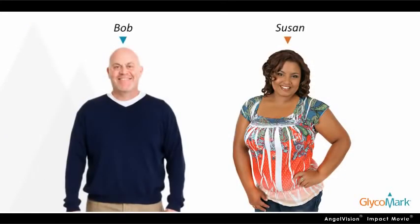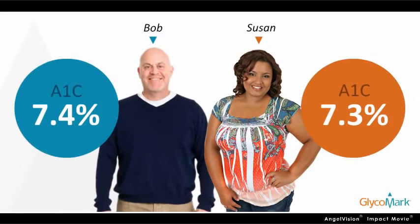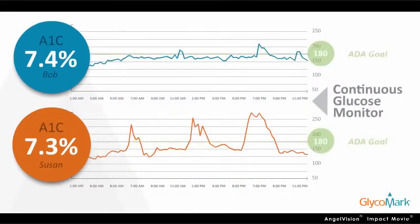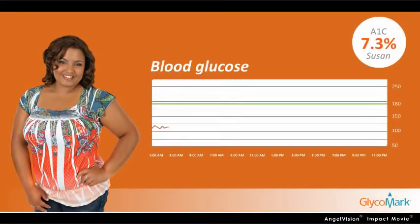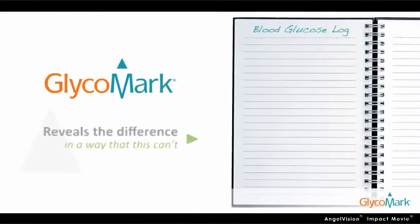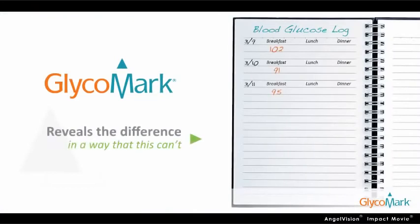Consider Bob and Susan. Both have similar A1Cs, but when you continuously monitor their blood glucose and the time they each spent over the American Diabetes Association's post-meal goal, Susan, who has the lower A1C, actually experiences significantly higher and more frequent spikes, whereas Bob's glucose was high overall but less variable. Glycomark reveals the difference in a way that A1C and infrequent finger stick testing can't.